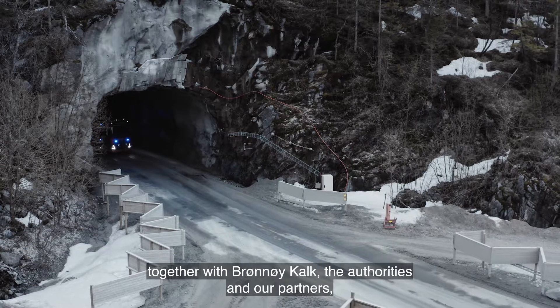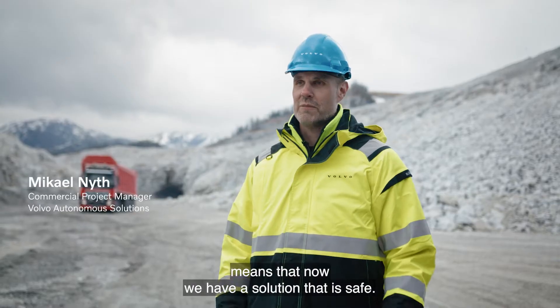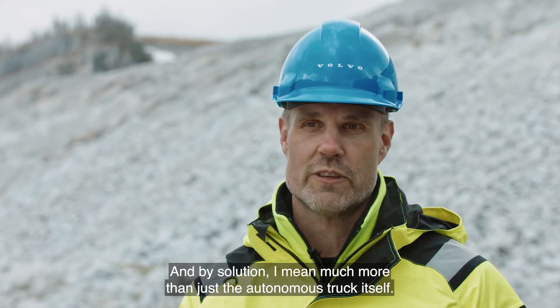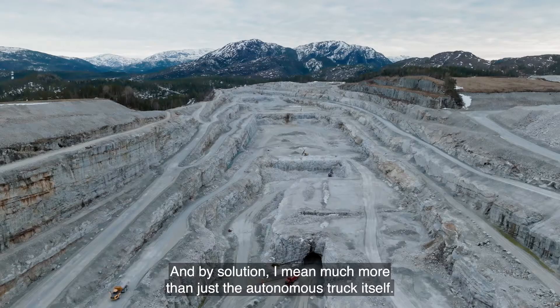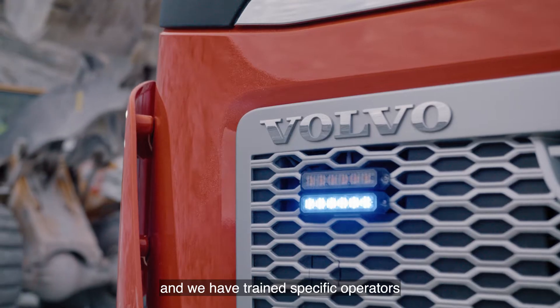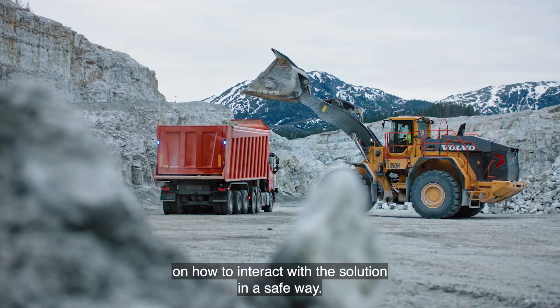All the work we have put in together with Brønner Kalk, authorities and our partners means that now we have a solution that is safe. And by solution I mean much more than just the autonomous truck itself. We have the infrastructure in place, procedures, and we have trained specific operators on how to interact with the solution in a safe way.